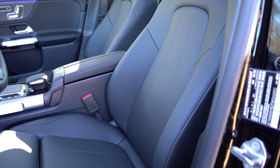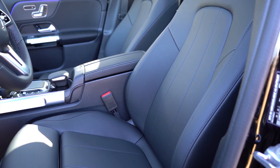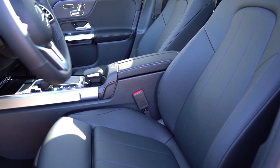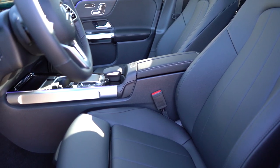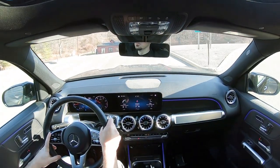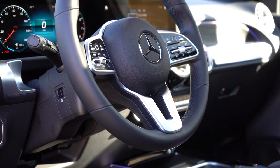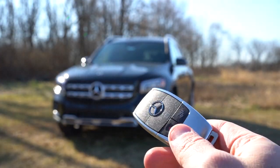Up front: 12-way power-adjustable front seats with four-way power lumbar come standard. Heated front seats go for $500; heated and ventilated front seats go for $950. You get memory settings for up to three different drivers and up to three different passengers — you typically don't find that outside luxury SUVs, and Mercedes-Benz loves to include it. Seat comfort was plenty adjustable and comfortable. The steering wheel is tilt and telescoping, leather-wrapped, with a heated option for $250 and nicely bolstered thick 10-and-2 grips.